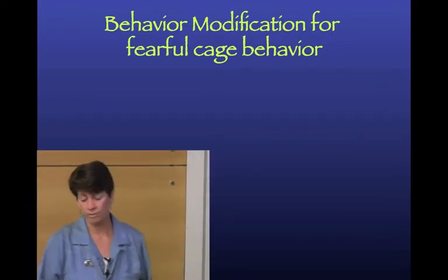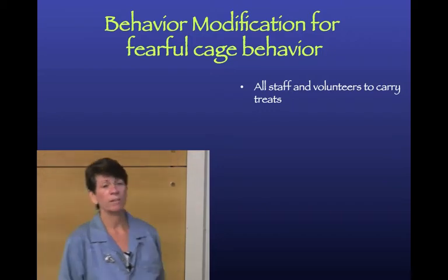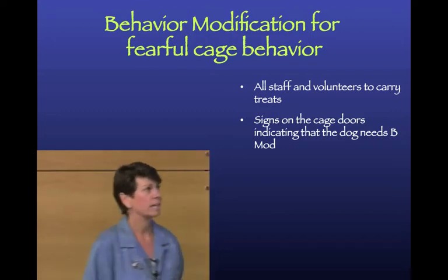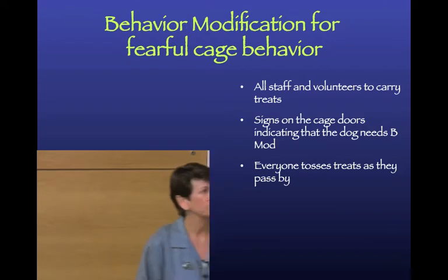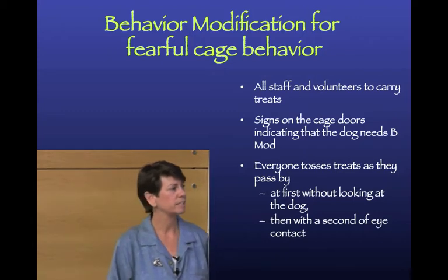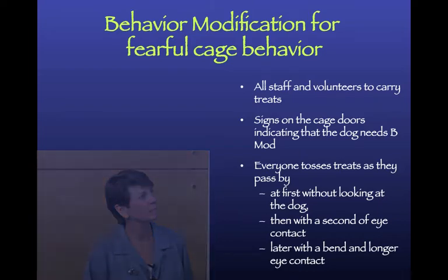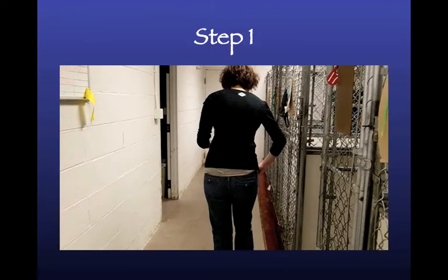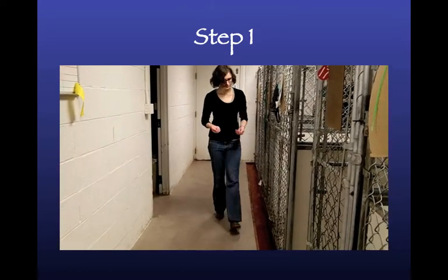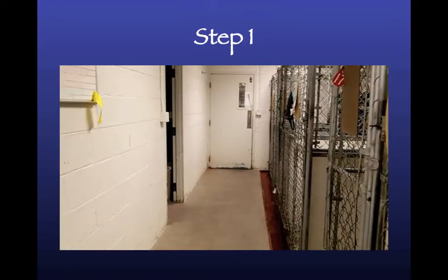The behavior modification for fearful cage behavior: have everybody carry treats, put signs on the cages of fearful dogs, and have everyone toss treats as they pass by - at first without looking at the dog, then with a second of eye contact, and later bending down with a bit more eye contact. Step one looks like this: you just walk by and toss treats, putting no social pressure on the dog.